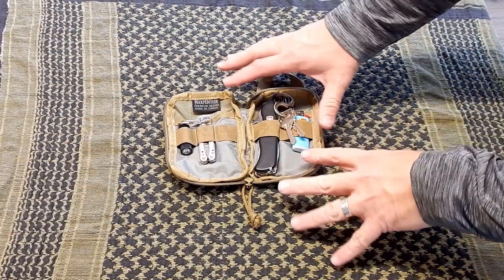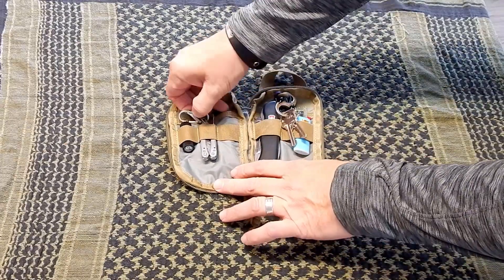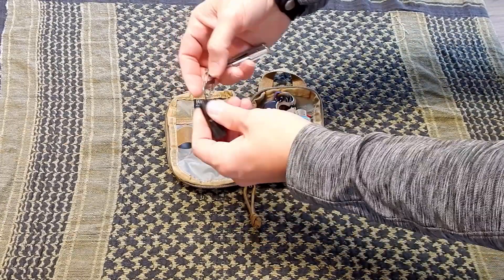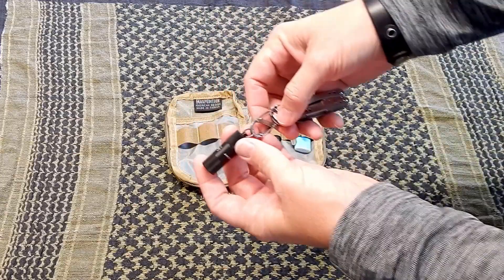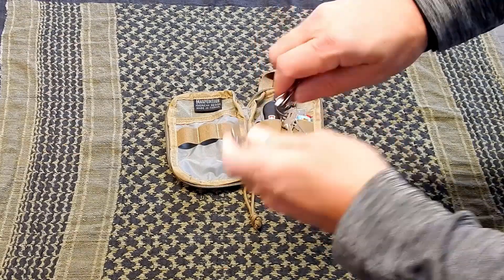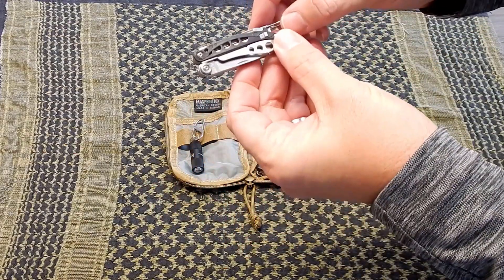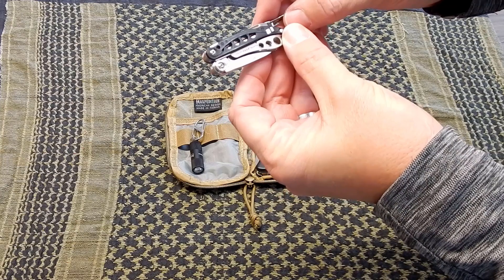In my pocket organizer I keep a few different things. I keep my Olight, which I showed you in the flashlight video, and I also keep another Leatherman — this is the Leatherman Style CS.